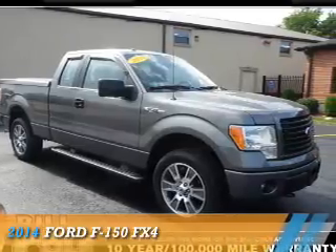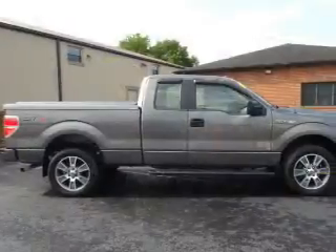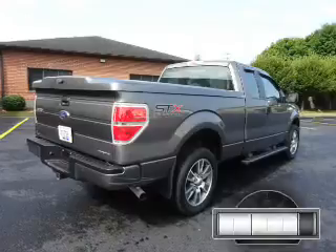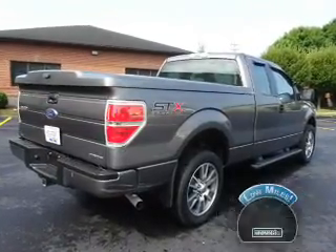Presenting the 2014 Ford F-150. It's powered by four-wheel drive, a five-liter eight-cylinder engine, and an automatic transmission. With fewer than 25,000 miles, this vehicle has a long road ahead.